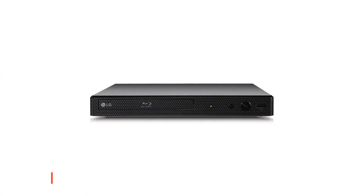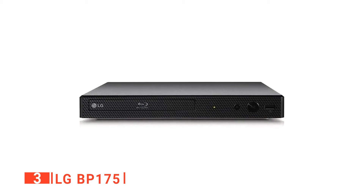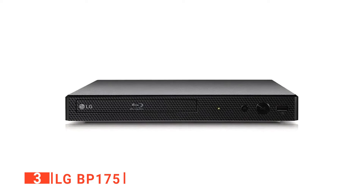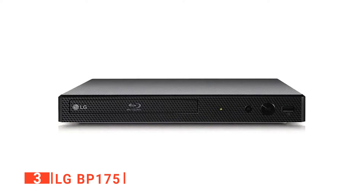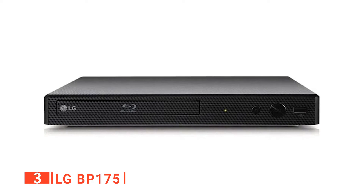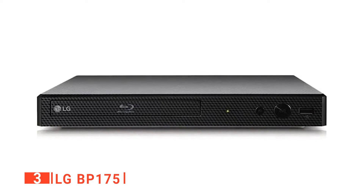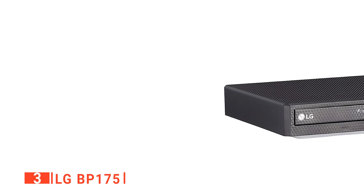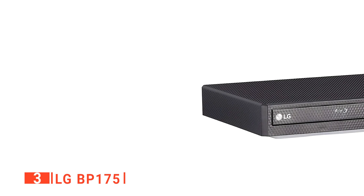The third product on our list is the LG BP175. A Blu-ray player is likely to be an integral part of your home theater. This LG player will suit that job down to the ground as it offers a clear 1080p picture, USB playback, and internet connectivity for streaming content. Unfortunately, it doesn't feature 4K, which is a little bit disappointing.